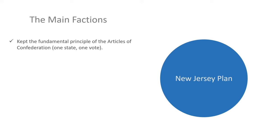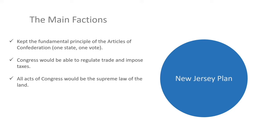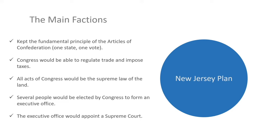The New Jersey Plan maintained the fundamental principles of the Articles of Confederation — one state, one vote. It proposed that Congress would be able to regulate trade and impose taxes, and added that all acts of the national legislature would be the supreme law of the land. And instead of just one executive, several people would be elected by Congress to form an executive office. Finally, the executive would appoint members to a Supreme Court.